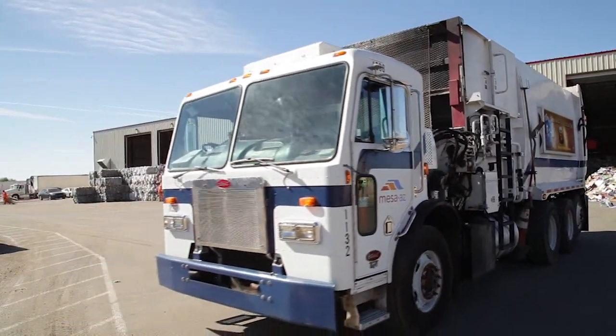What is a MRF? Think of it as the middleman that helps connect the dots between those wanting to recycle, like you and I, and those wanting to make new products out of recycled materials, like a paper mill or beverage producer. So now let's take a look at what happens at a materials recovery facility.